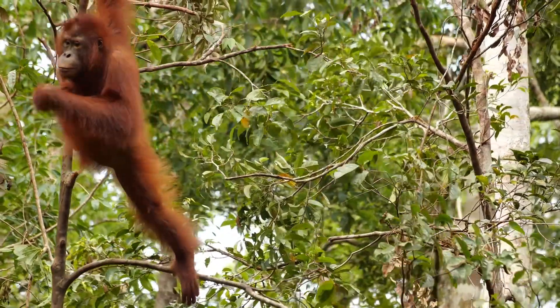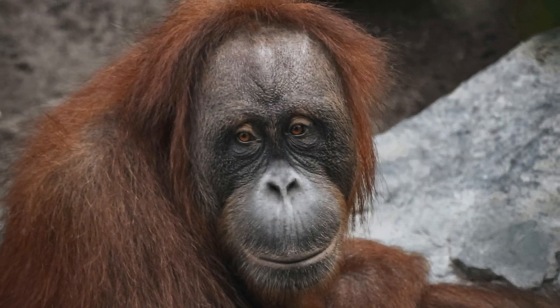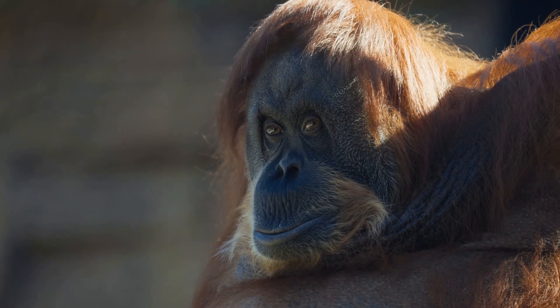Orangutans are really good at climbing and using their long arms to move around. They are the largest tree-climbing mammals in the world — that means no other animal that lives in trees is as big as an orangutan. Let's learn more about these amazing creatures!